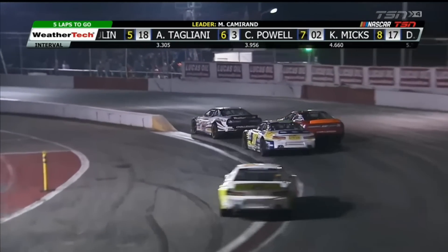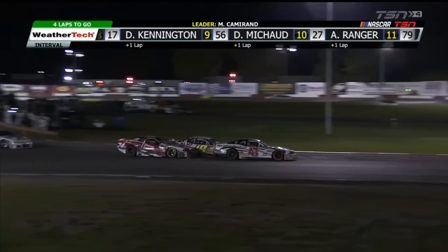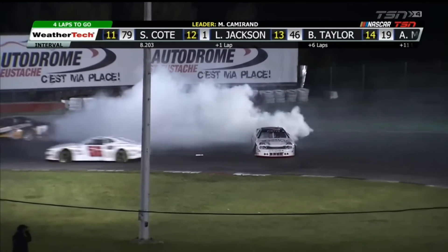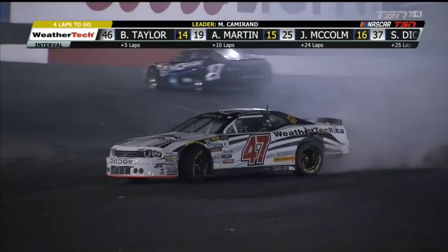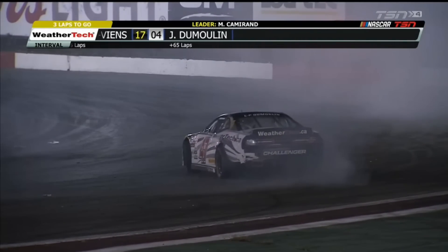Here goes Tagliani to the bottom. Doublet goes into 3rd spot. Tagliani now in the battle for 4th. Contact between the 74 and the 47 again — look at the 18, hops up in the back. Two cars go around. Smokeshow again; the yellow flag is out. I don't know what kind of damage Doublet or Tagliani have. Doesn't appear to be too bad on the WeatherTech.